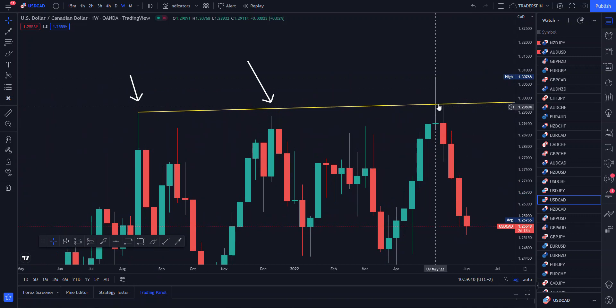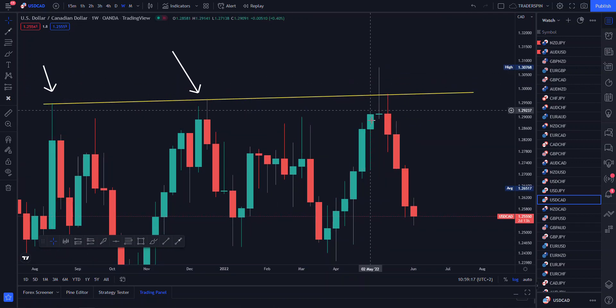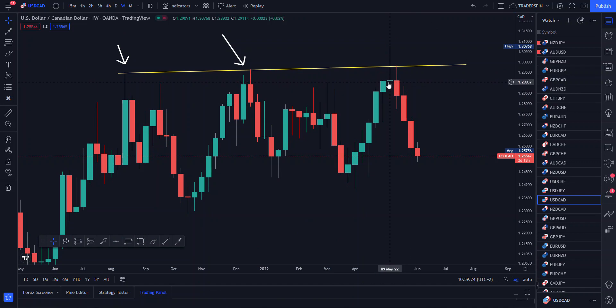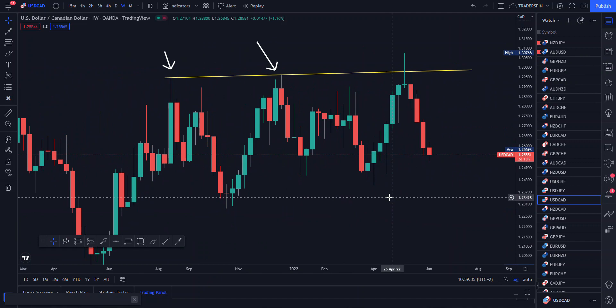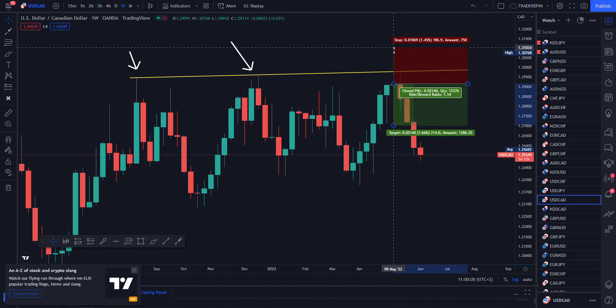Look at what we've just found on our weekly time frame — a spinning top, or a doji. On the higher time frames, after this candlestick would have closed, you would have entered on this position. This is why I always tell you: don't be obsessed with sniper entries. Wait for the market to do its thing and then enter after the noise is done. Run away from the small time frames because you are going to get manipulated — that is for sure.